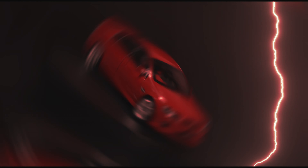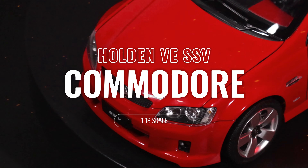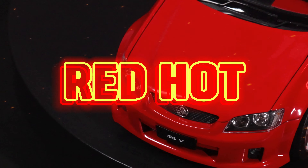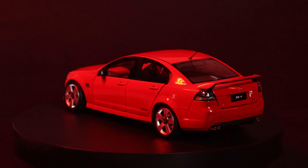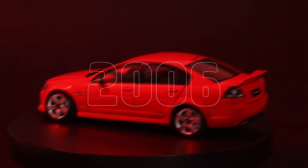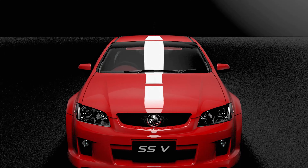Hey everyone, we have a new model release that has just arrived in stock — introducing the 1:18 scale Holden VE Commodore SSV in the striking Red Hot color scheme. The Holden VE Commodore was dubbed the 'billion dollar baby' when it was first launched back in 2006, and was an executive car that arguably represented Holden in Australia at the absolute peak of its power.